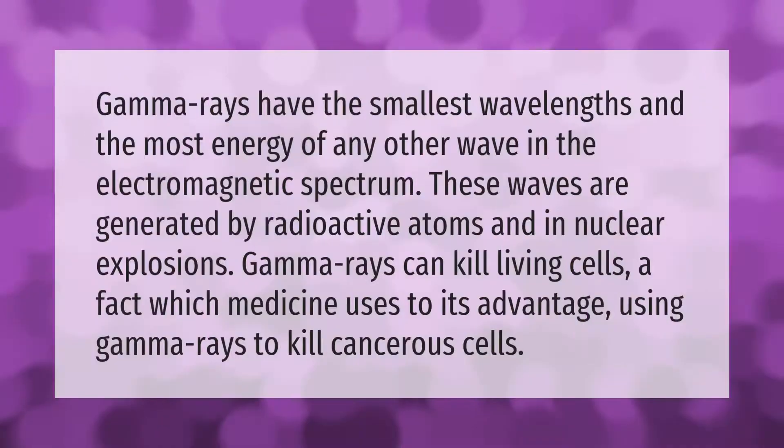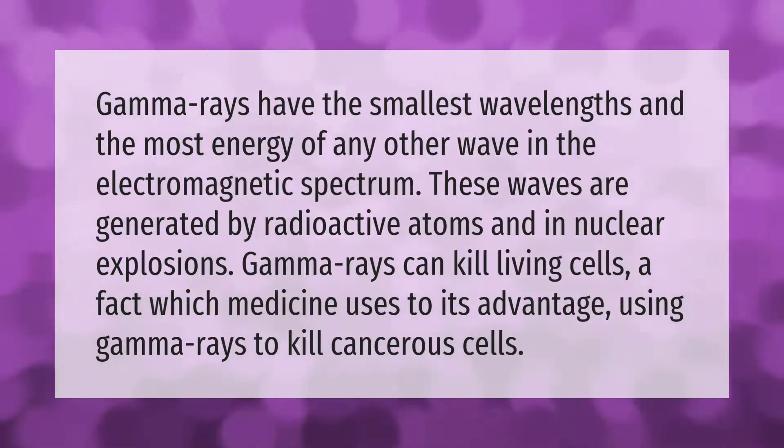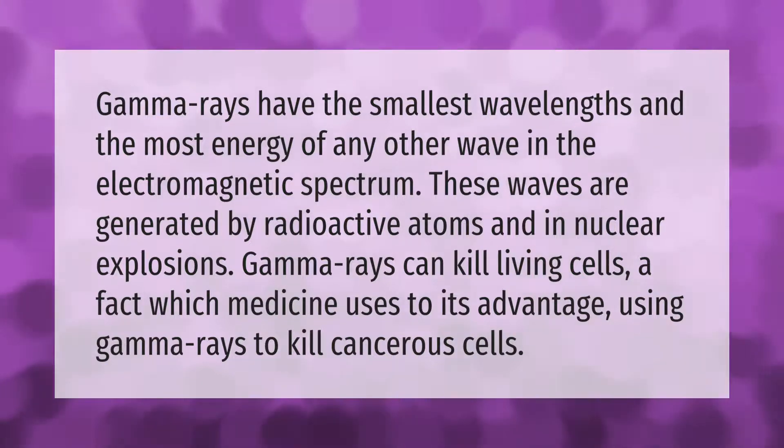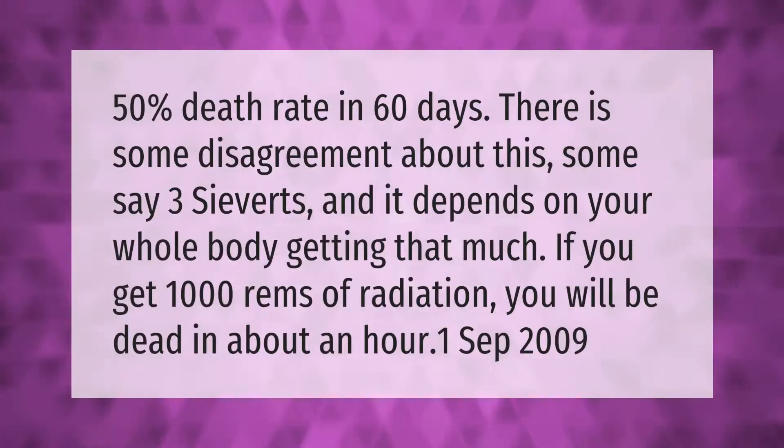Gamma rays have the smallest wavelengths and the most energy of any other wave in the electromagnetic spectrum. These waves are generated by radioactive atoms and in nuclear explosions. Gamma rays can kill living cells, a fact which medicine uses to its advantage by using gamma rays to kill cancerous cells.